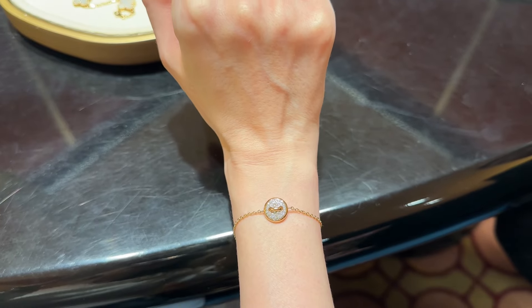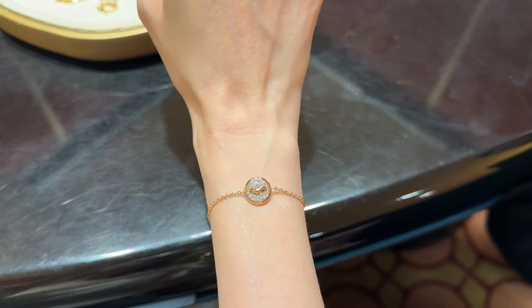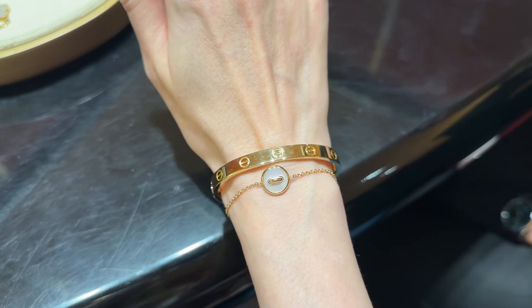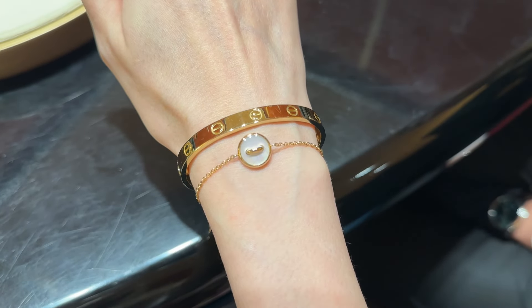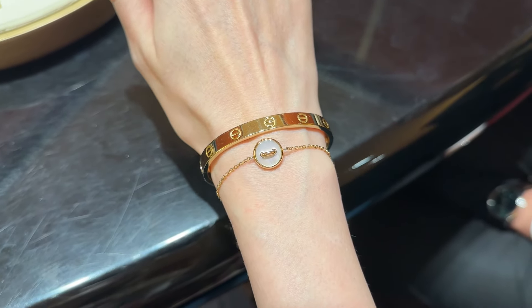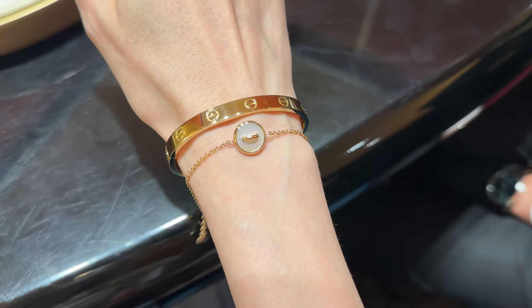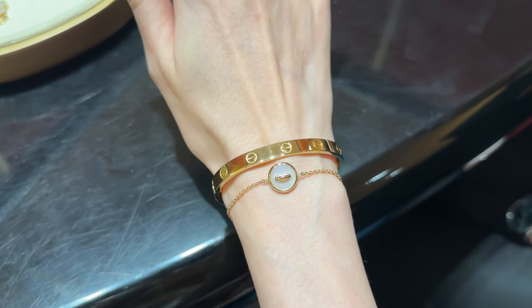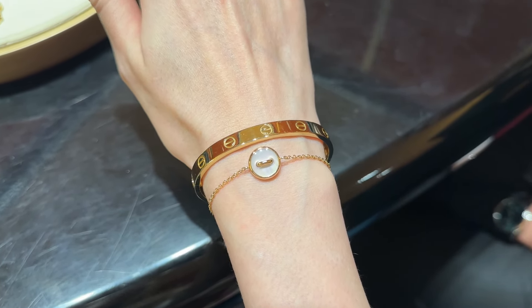I can't even decide which side I prefer more — they are both so beautiful and special. I'll also show you how this bracelet looks with my Cartier Love bangle; I really like it. I definitely have to tighten the links because I don't want it to move around much. The design is so unique and different. By the way, it feels very light and comfortable on my wrist — I don't even feel it much, which is great. I could probably wear it 24/7.